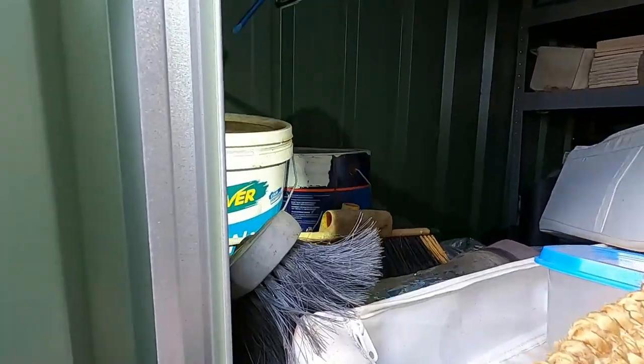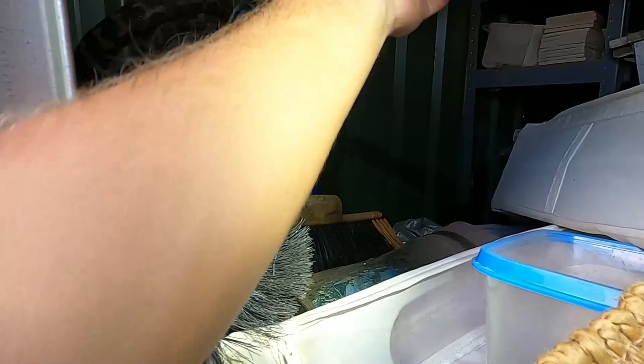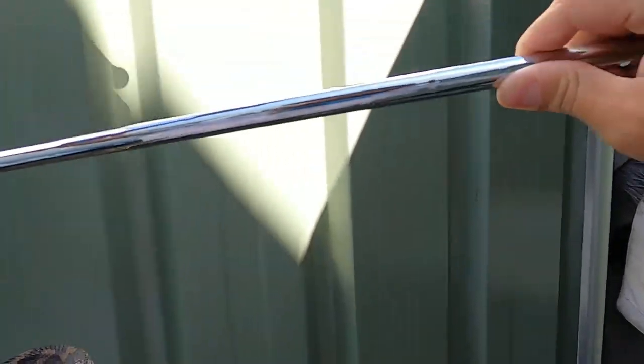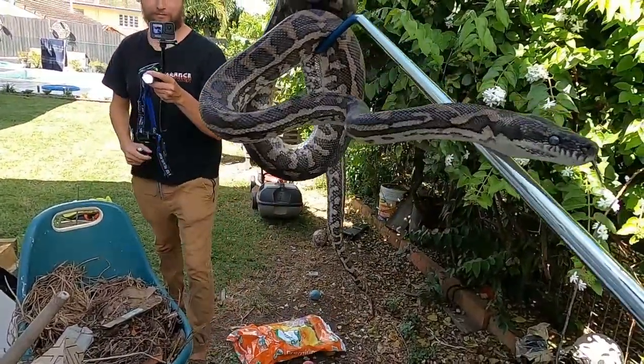We'll use the hook. It's not a venomous species. Okay, that's good. Come here, buddy. There you go — so that's your coastal carpet python.